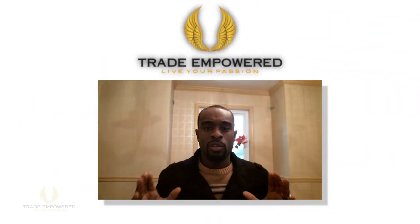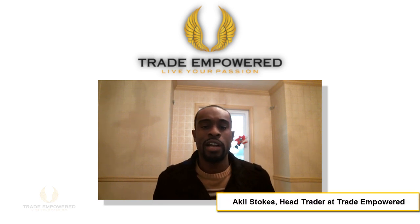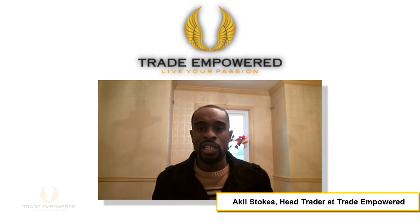Okay gang, welcome back to this week's Weekend Review. I'm your host Akil Stokes, Head Forex Trader at Trade Empowered. We've got a jam-packed episode this week because it's the end of the month. At the end of the month, I always like to crunch the numbers, go through the stats, and see if I can notice any trends.